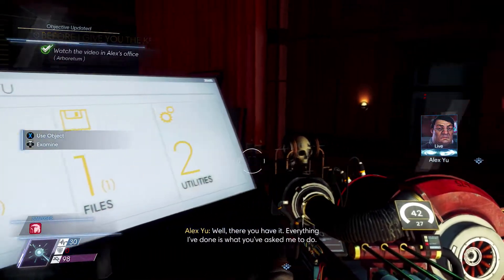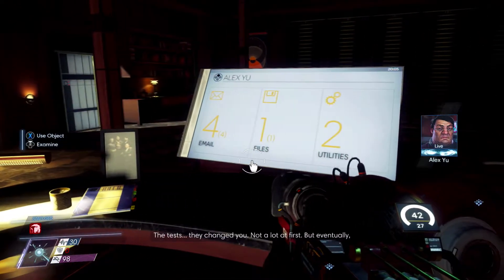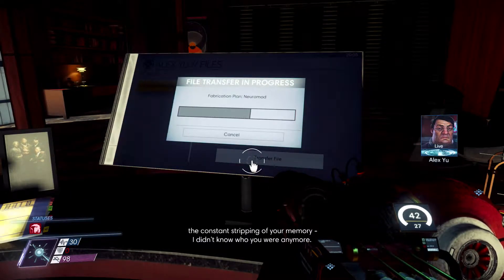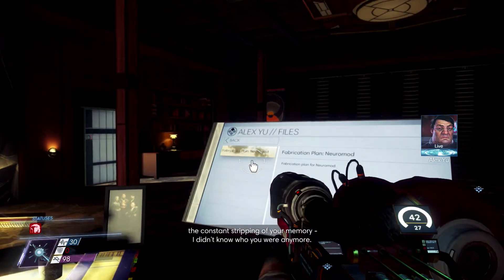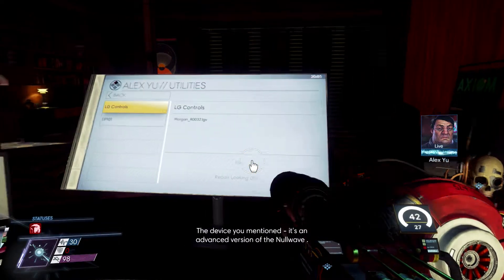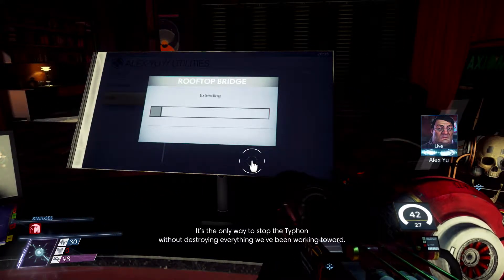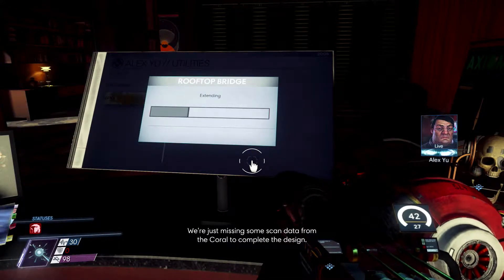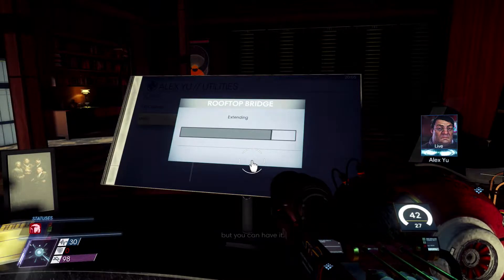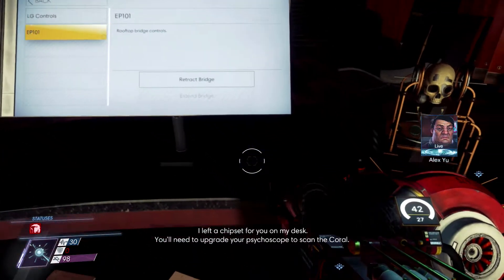Alex: 'Well, there you have it. Everything I've done is what you asked me to do. I didn't think you'd believe me unless you heard it from your own mouth. The tests changed you - not a lot at first, but eventually the constant stripping of your memory - I didn't know who you were anymore. All I want is to have my brother back so we can finish what we started. The device you mentioned - it's an advanced version of the null wave. It's the only way to stop the typhon without destroying everything we've been working toward. We're just missing some scan data from the coral to complete the design. Help me finish this Morgan, and then you can have my arming key. I left the chipset for you on my desk - you'll need to upgrade your psychoscope to scan the coral. I'll send you the scan locations.'